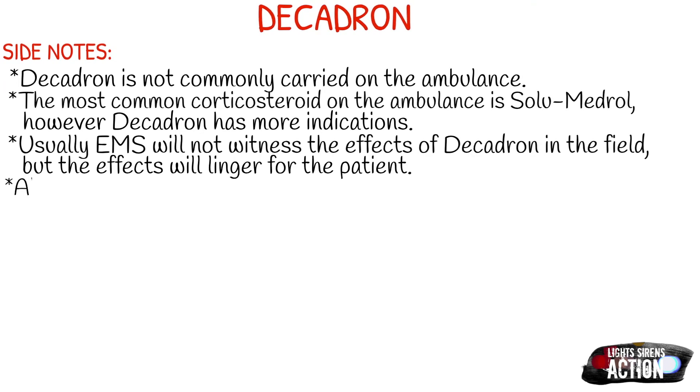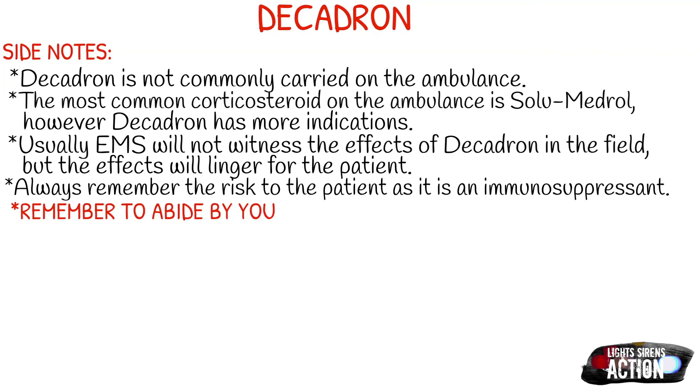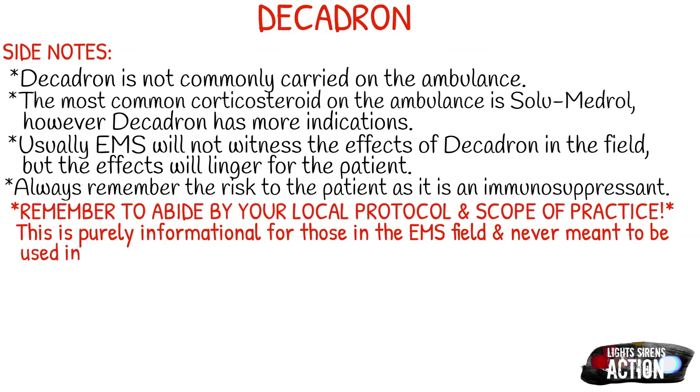Always remember the risk to your patient, as it is an immunosuppressant. That is why one of the contraindications is sepsis and a systemic fungal infection — because we don't want to immunosuppress these types of patients. As always, remember to abide by your local protocol and stay within your scope of practice. This video is purely informational for those in the EMS field and never meant to be used in the place of local protocol, medical direction, or formal education.